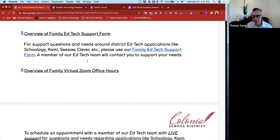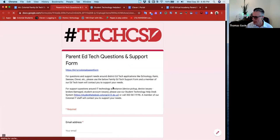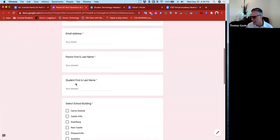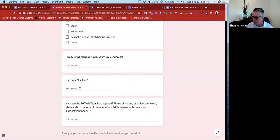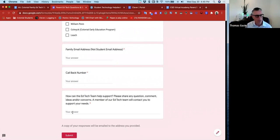The third level of support we're offering families is a family EdTech support form. When you have support questions around district EdTech applications — maybe you have a question around how to use Schoology, how to use Kami, or you're having an issue with a specific part of one of these tools — you can submit an EdTech support form. We're going to ask for your email address, your parent first and last name, your student's first and last name, what building your student is in, a callback number, and whatever your question is. Within 24 to 48 hours we'll reach back out and answer your question.